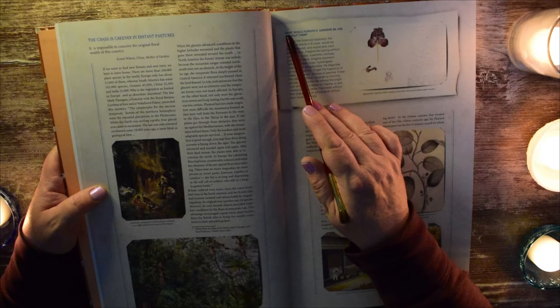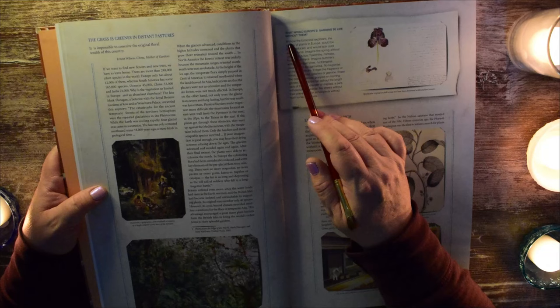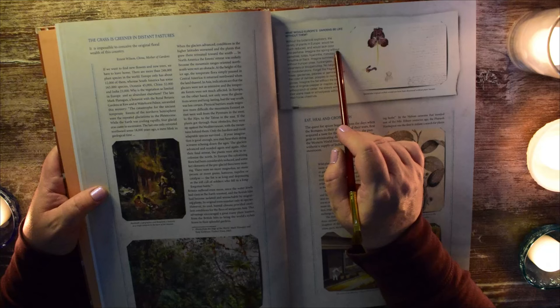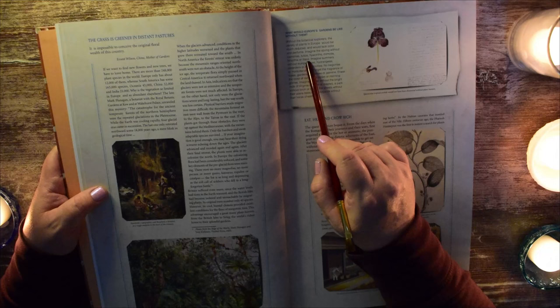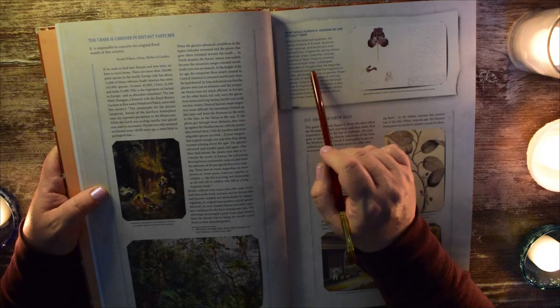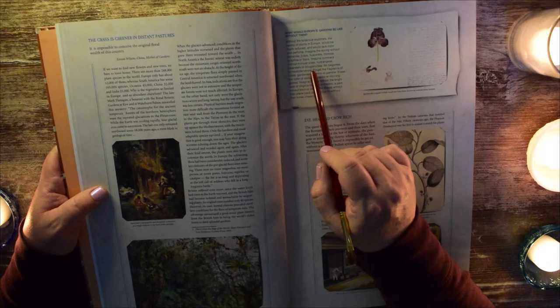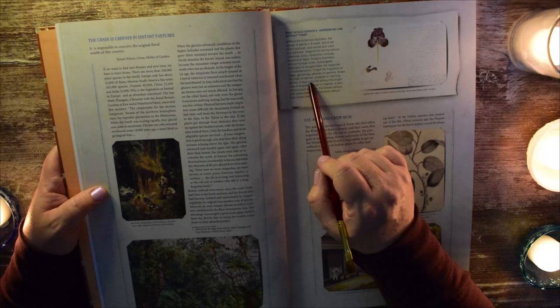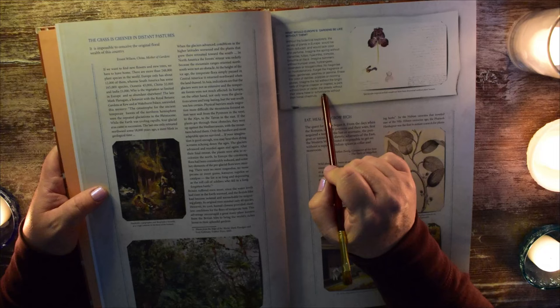What would Europe's gardens be like without the botanical explorers? The variety of plants in Europe would be much reduced and would lack color and perfume. Imagine the spring without camellias, tulips, hyacinths, mimosa, forsythia, or lilacs. Imagine summers without trumpet vines, hydrangeas, oleanders, or bougainvillea. No begonias or rhododendrons. Forget the fragrance of roses, gardenias, peonies, or jasmine. Erase the color of dahlias, poppies, or morning glories. Imagine the fall without the bright reds of Virginia creeper or maples. A park without birch or cedar. The streets without their plane trees, or schoolyards without their horse chestnuts.